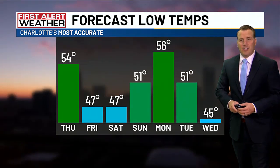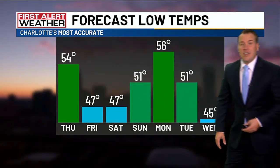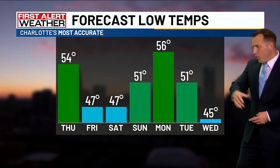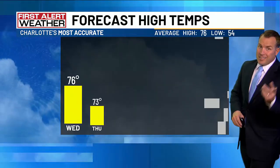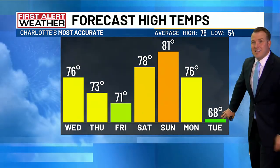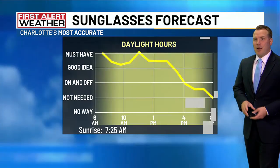Out the door this morning, grab that light jacket, and you're going to need it the next couple of mornings. Look at this — down into the mid-40s. Some of the coolest weather we've had in about six months coming our way for Friday and Saturday, and it gets even cooler next week with highs in the upper 60s on Tuesday, sticking around for a couple of days.